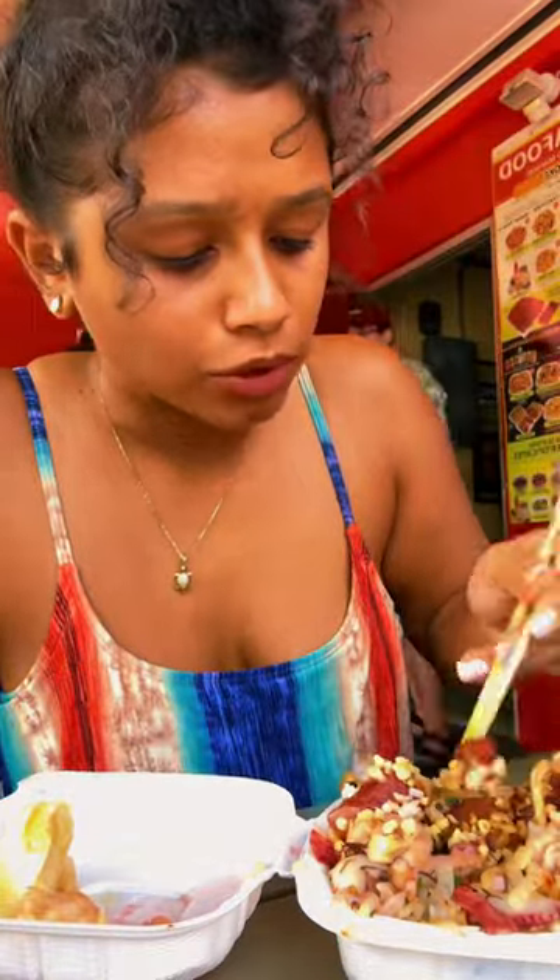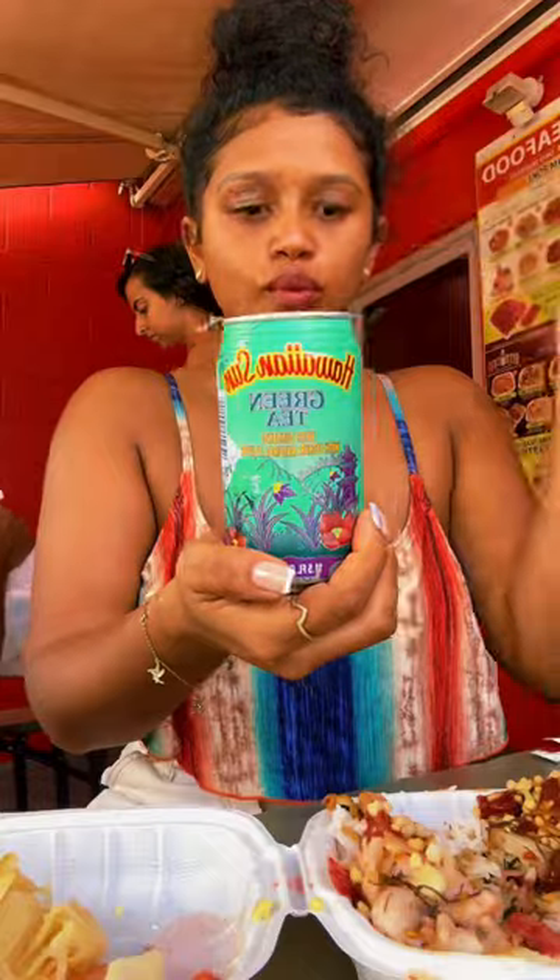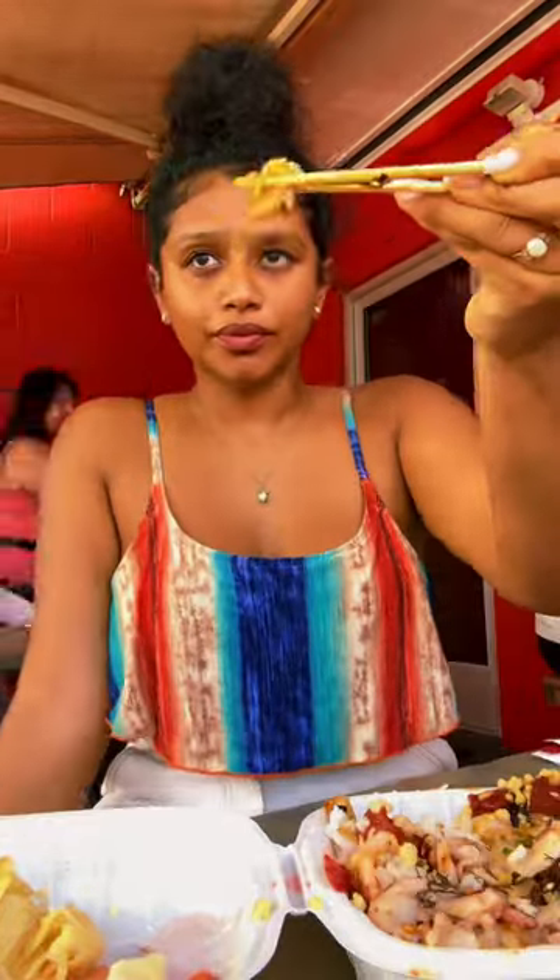10 out of 10 at Ono's Seafood. Everything I ate in Waikiki is in the full blog, link in bio. You definitely got to pull up here if you're in Waikiki.